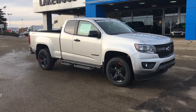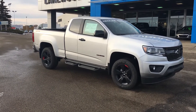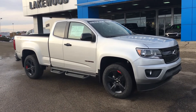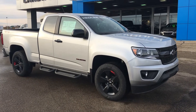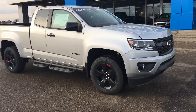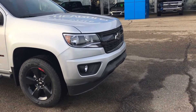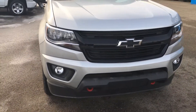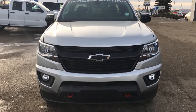The exterior is finished in Silverized Metallic and the Red Line Edition gives this Colorado features painted in black as well as some red touches here and there, which I'll get to. Under the hood is a 3.6L V6 mated to an 8-speed automatic transmission that aids in fuel economy, drivability, and ride comfort.